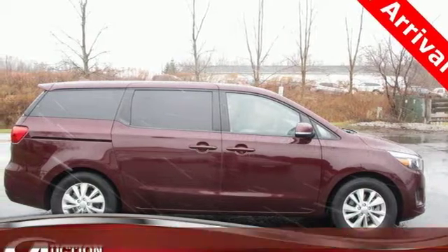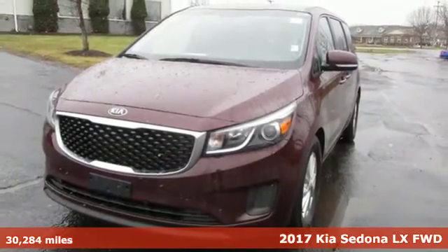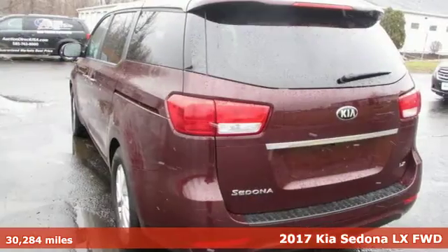It's a 2017 Kia Sedona. It's part getaway vehicle, part lounge on the go. This Sedona is everything your family needs it to be.